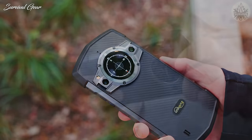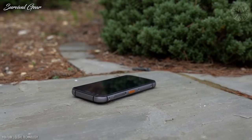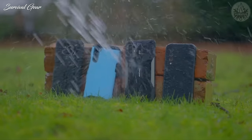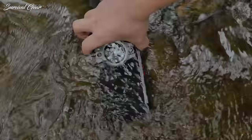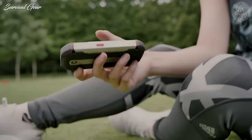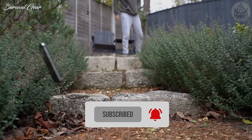A fragile smartphone might not be the best choice if your hobby or profession is leading you to wild or dangerous places. What you really need is a tough, ruggedized phone that is waterproof, dustproof, and shockproof. Hello everyone, this is Ethan from Survival Gear. In this video, we round up the best rugged smartphones for extreme sports enthusiasts, manual laborers, and outdoor lovers. Subscribe and hit the bell — let's get started.